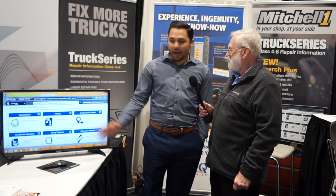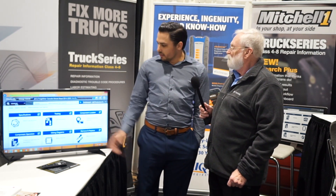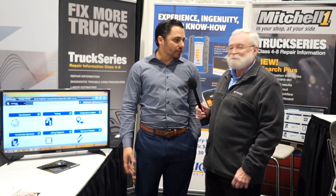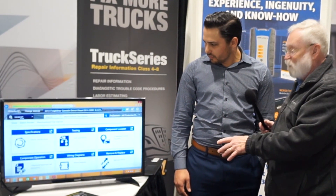Now, all we have to do is go into our search function after looking up the vehicle by either license plate or VIN, type in the search term we want to use, and it's going to pull up all the information instantaneously in a visual representation. As you can see on the screen, there's specifications, testing, component location, operation, wiring diagrams, and remove and repair.